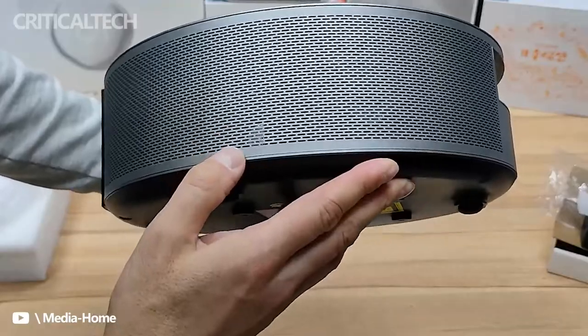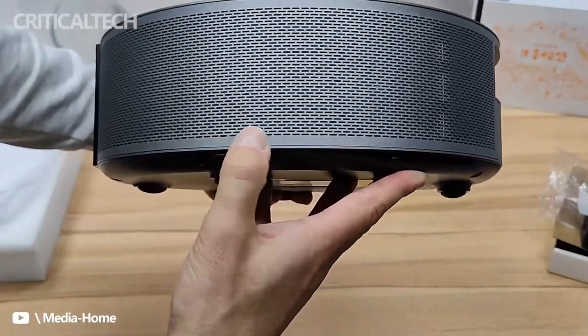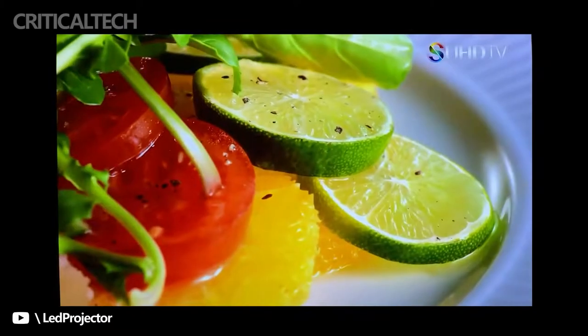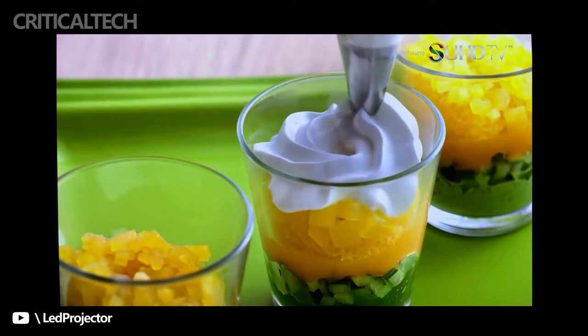The Fengmi R1 ultra-short throw laser projector offers a unique laser and ultra-short throw solution in the mid-range price range, and it is without a doubt the best choice for pursuing high-quality ultra-short throw projection at a civilian price point today.